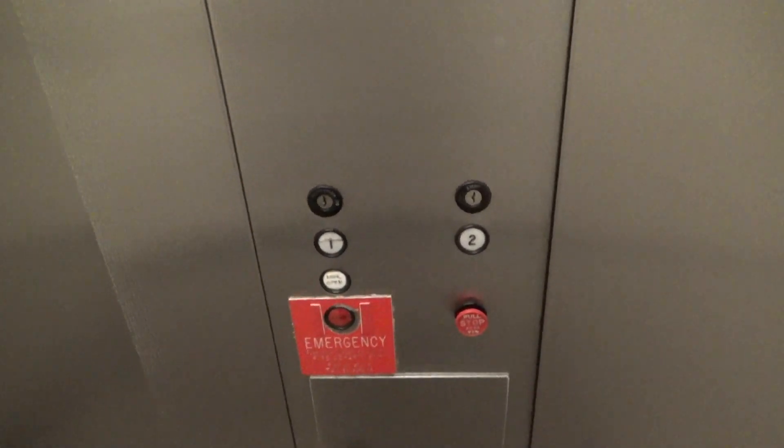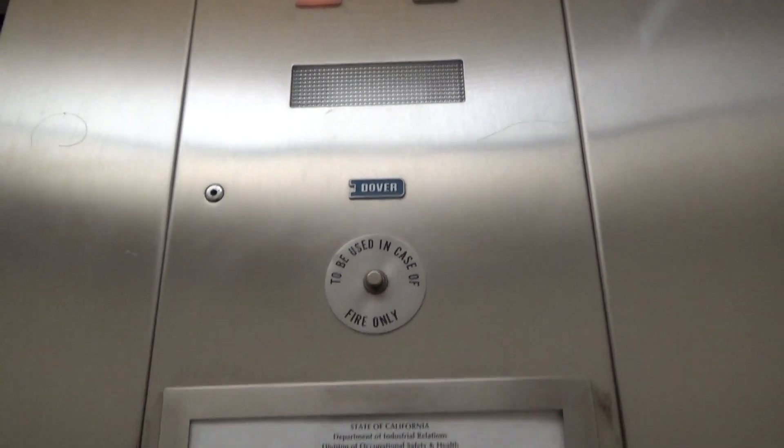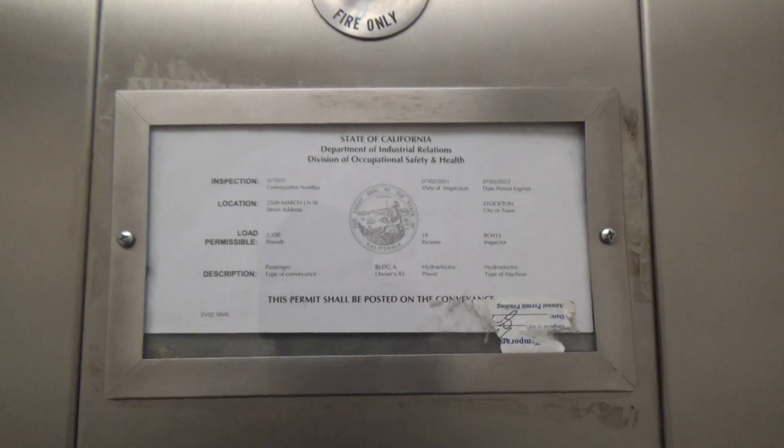This is weird. Look at how narrow this doorway is. Holy shit. Whoa, this is like a smash dome version of a traditional. This is a very early one. Look at that. It's got that logo. 2509 West Marsh Lane in Stockton, California.